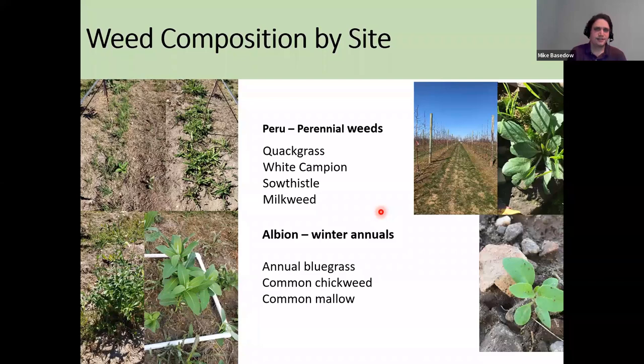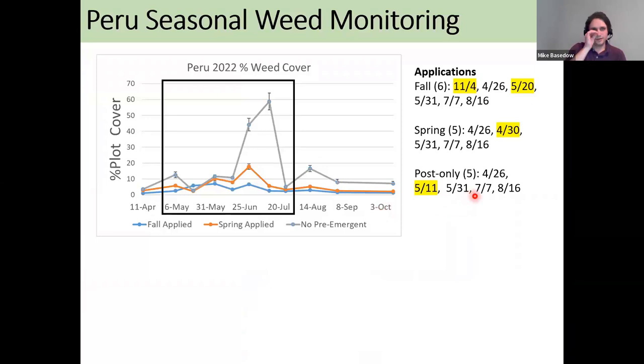Looking at weed composition by site, in eastern New York perennial weeds were our most problematic species. Annual bluegrass, common chickweed, and common mallow really dominated our plots there. That composition explains why we needed so many extra treatments in eastern New York and also affected our weed cover results.